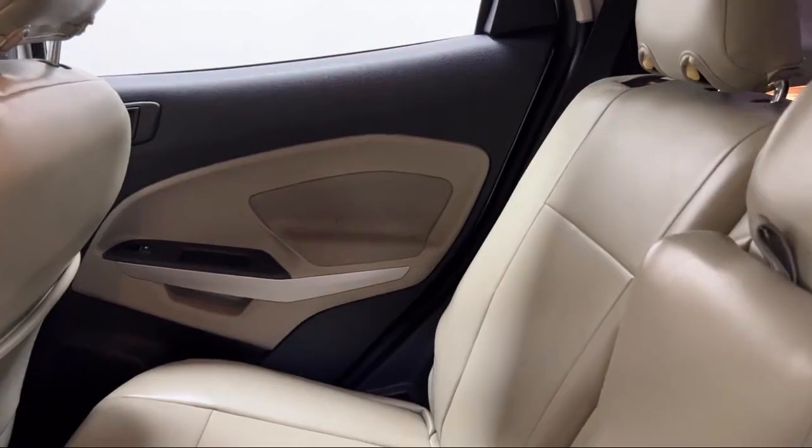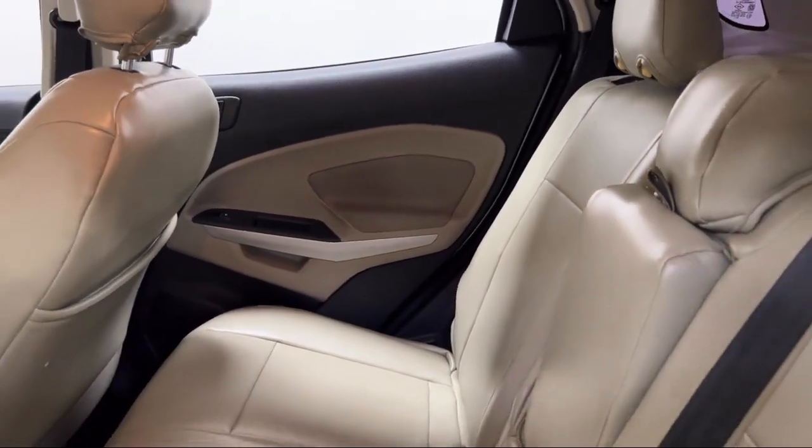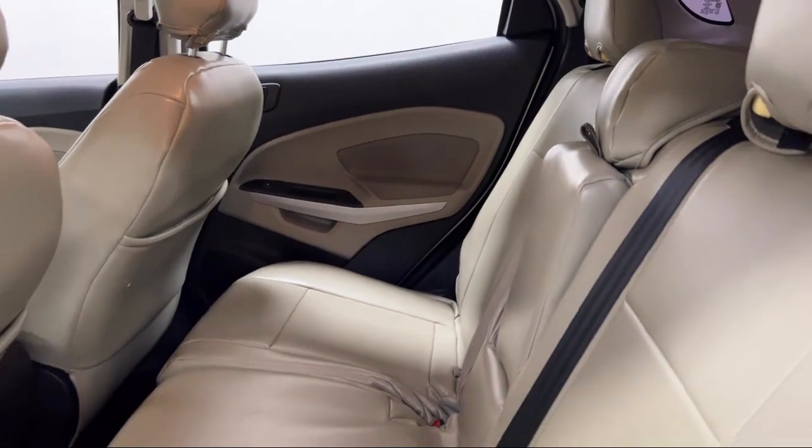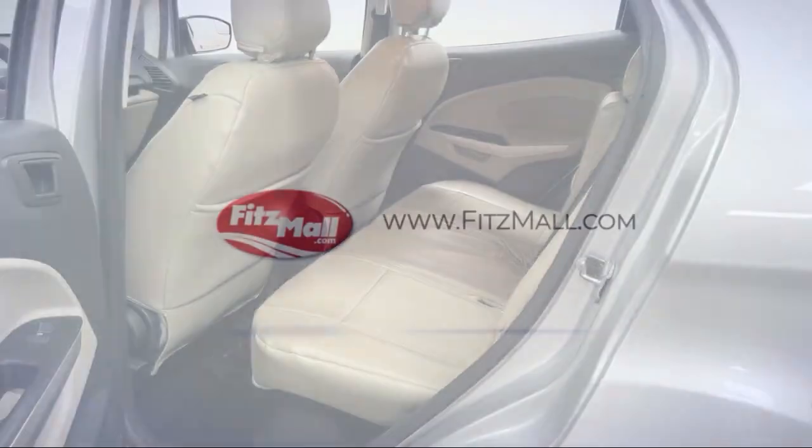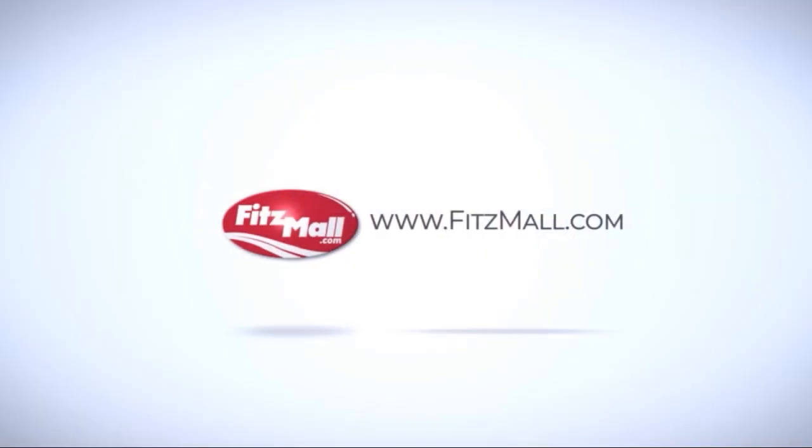and a Carfax Vehicle History Report, so you'll know as much about the vehicle as we do. Fitzgerald Auto Malls is the first and only auto dealer group in North America to have achieved the ISO certification. So you can buy with confidence knowing that you're in the best possible hands.